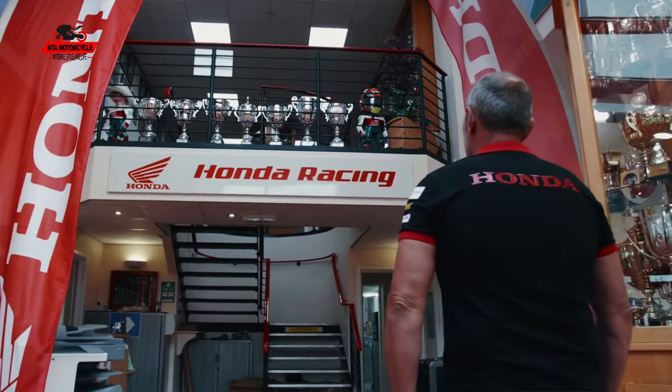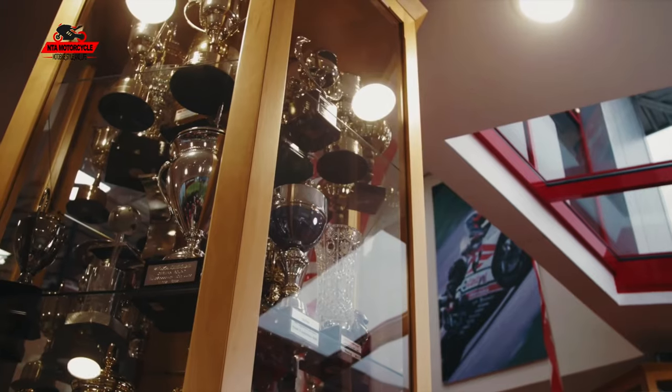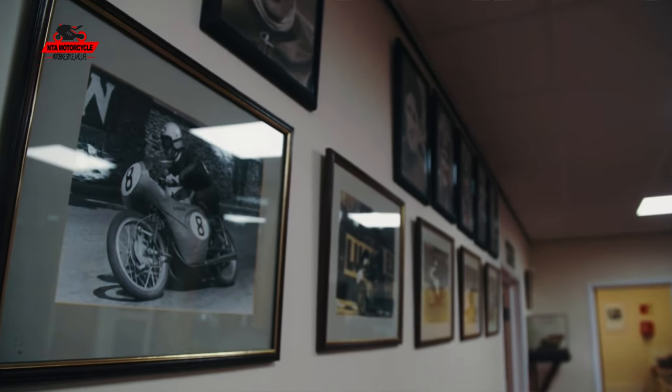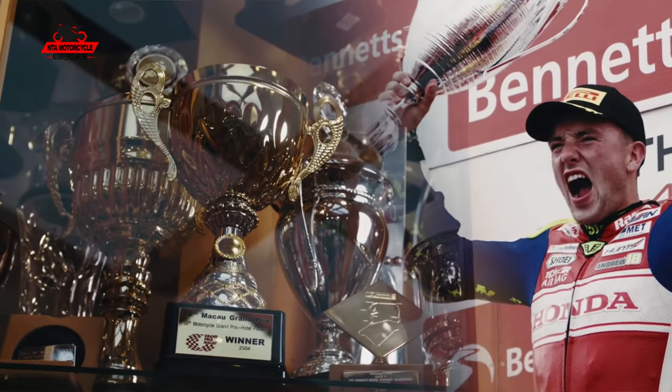The championships we've won through here — World Superbike titles, World Superbike races, World Supersport races, British Superbike, British Supersport, British Superstar, Isle of Man TT, North West — the list goes on and on. You can see we're surrounded with memorabilia and trophies from races and years gone by.